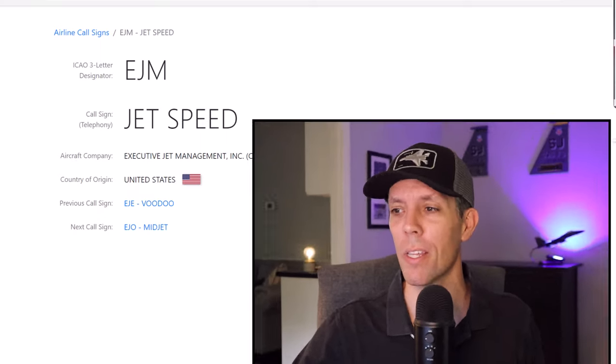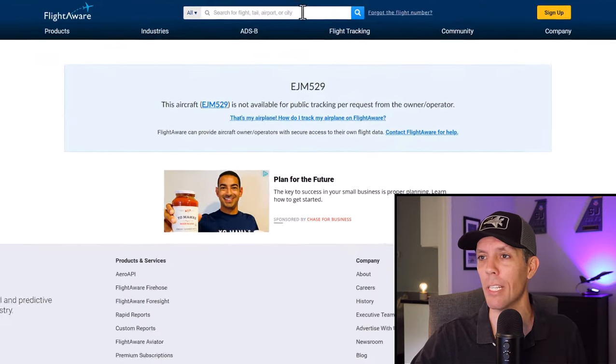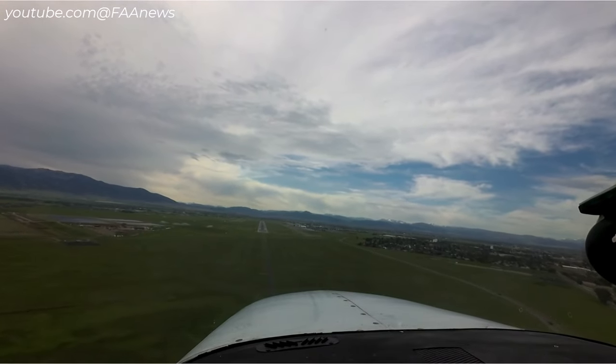JetSpeed 529 is the aircraft callsign, used by Executive Jet Management — designator EJM. Plugging EJM 529 into FlightAware shows tracking is not available per the owner-operator's request, so flight path data isn't available. On Executive Jet Management's website — a NetJets company — they highlight that their pilots average 9,000-plus flight hours and they operate over 200 aircraft. So you've got two very experienced pilots on a nice VFR day, reporting the airport in sight, which is why approach cleared them for the visual and handed them off to tower.